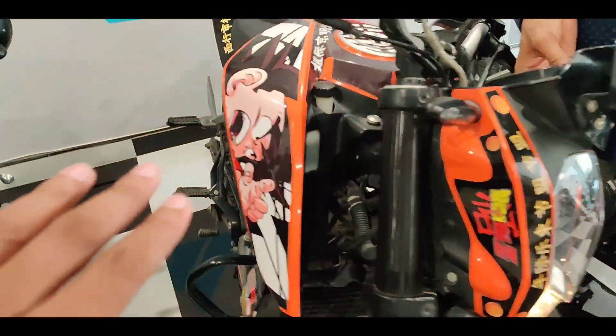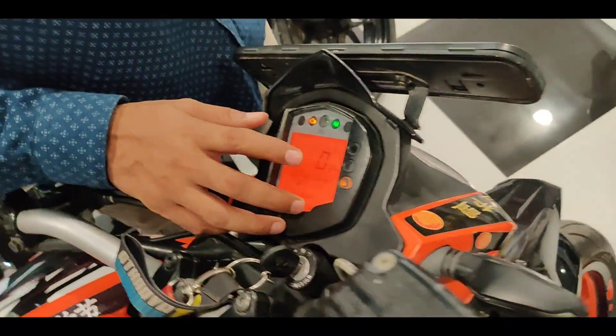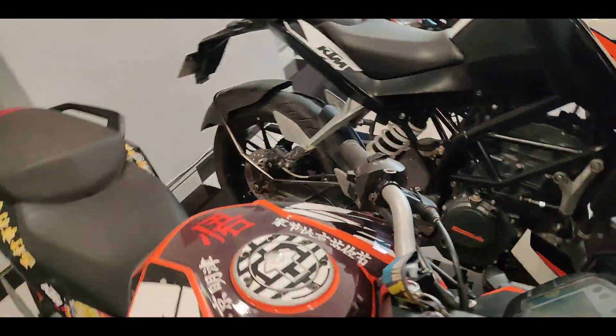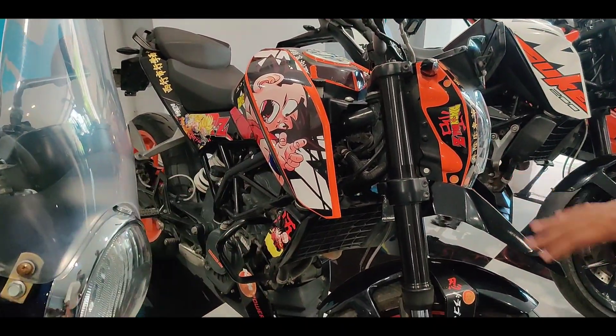This is the next Duke 200, also 200cc with many graphics. How much is this one? This is 6,744 km. How much do you demand? It is 1,00,000 Rs. You can see the condition of this bike — it is well wrapped up and proper.